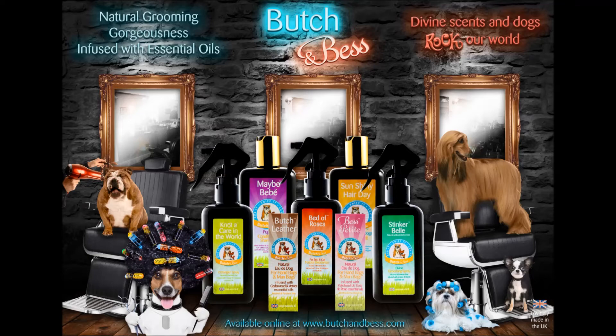Tell us about the five different scents. What are their names? We created our manly scent, which is called Butch Leather. That one is the odor dog for man bags and handbags. And then we created Bess, our female scent. And then Stinkerbell is for dogs like mine who go to the park and usually roll in something revolting.